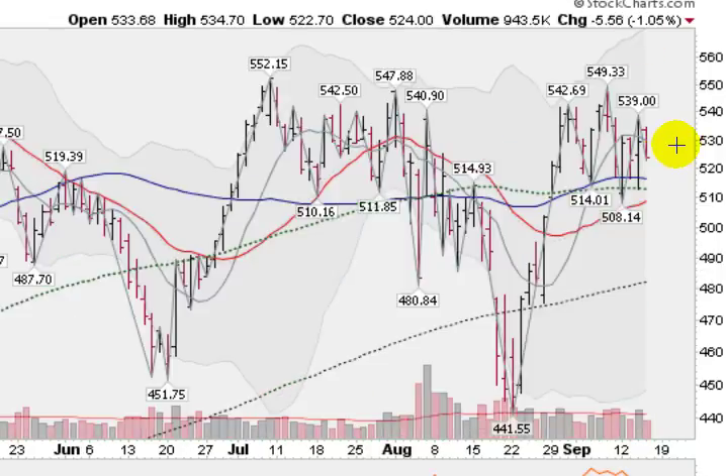And here's Priceline.com losing a little over 1% today on fairly light volume, and struggling to stay above its 50-day moving average. A base-on-base pattern here. A breakout would happen if it cleared this handle here of 549.33. But Priceline is getting a little bit erratic, and not my favorite chart pattern.